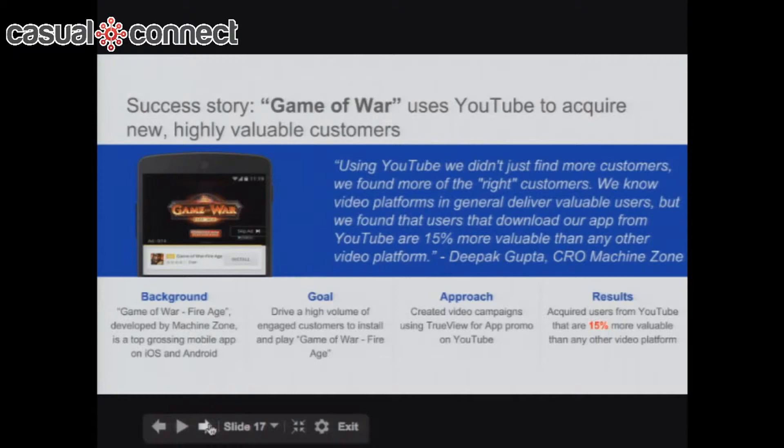For a real use case: Game of War by Machine Zone wanted to find more valuable users — not just installs, but users who would actually monetize and provide lifetime value. They ran a campaign and found YouTube was one of their most successful channels. YouTube is great because you can create a channel, upload demos, and let users share high scores, generating viral traffic. You can also run click-to-install ad campaigns targeted against other games of similar genre. Game of War found that users acquired via YouTube were of 15% higher value than any other channel.